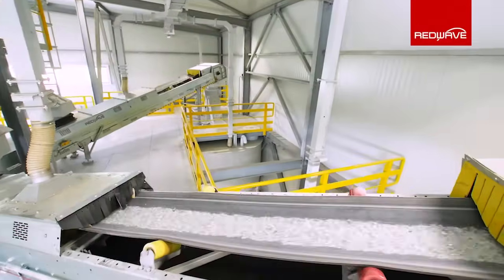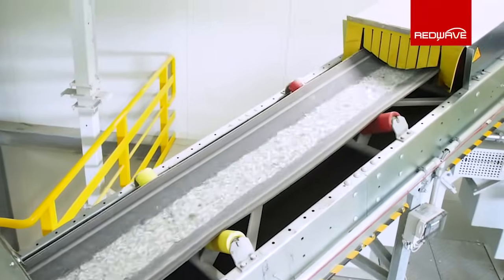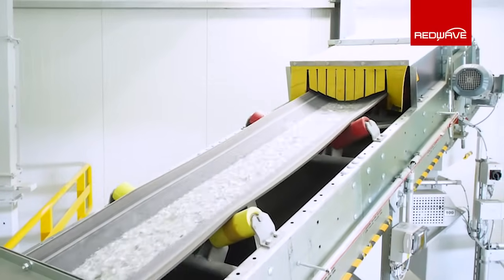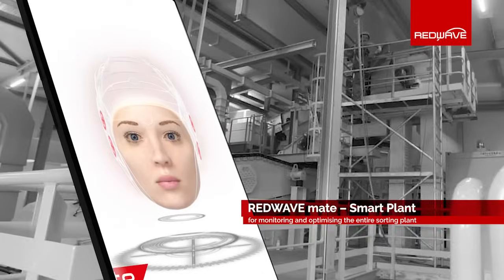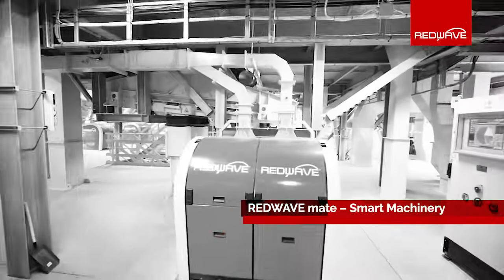Before the material is considered finished, the products are independently checked by the RedWave automatic sample taker and analyzer. The results are then logged for quality assurance. The sampling paired with RedWave Mate smart plant software will improve the productivity of the recycling process by retrieving and comparing process data provided by RedWave Mate smart machinery.